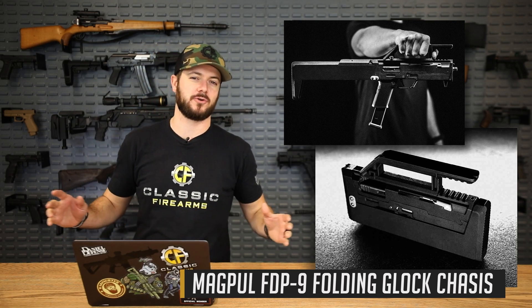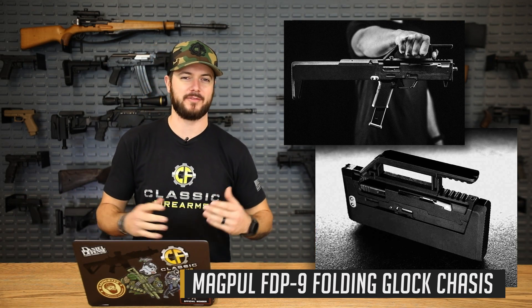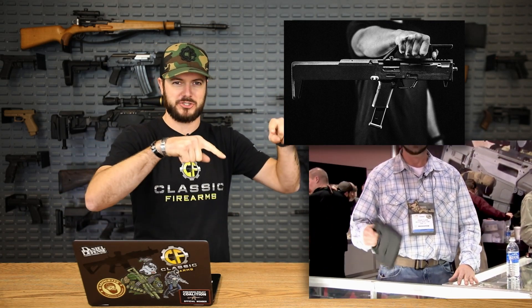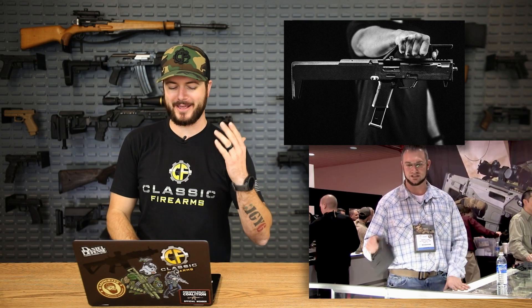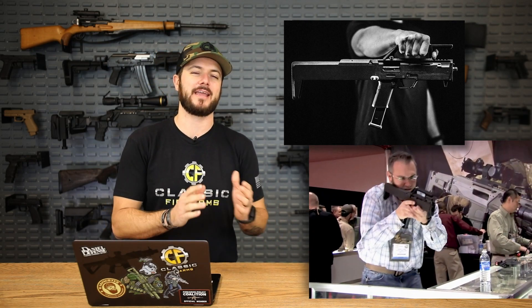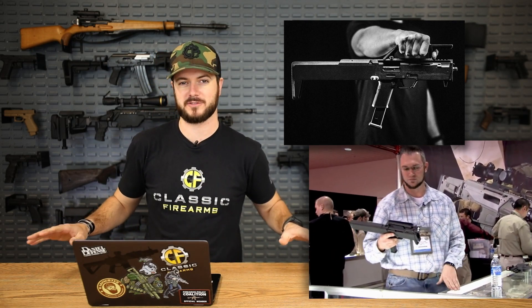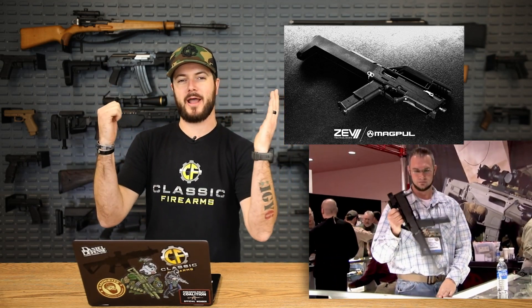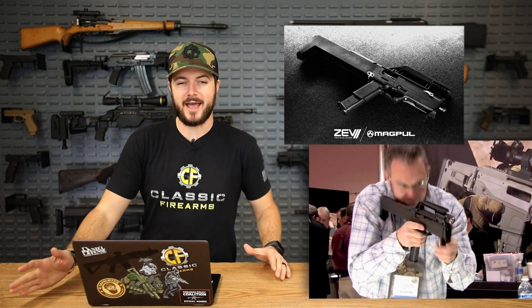Everybody remembers that video circulating back in 2008 of the guy at SHOT Show displaying this little folding machine gun thing. They said in that video they had no plans of actually producing it until Zev Technologies — Zev Tech, awesome brand — came out with the OZ-9 pistol. Zev and Magpul are now working together on the FDP-9. I'm excited about it because it's so different from everything else on the market.